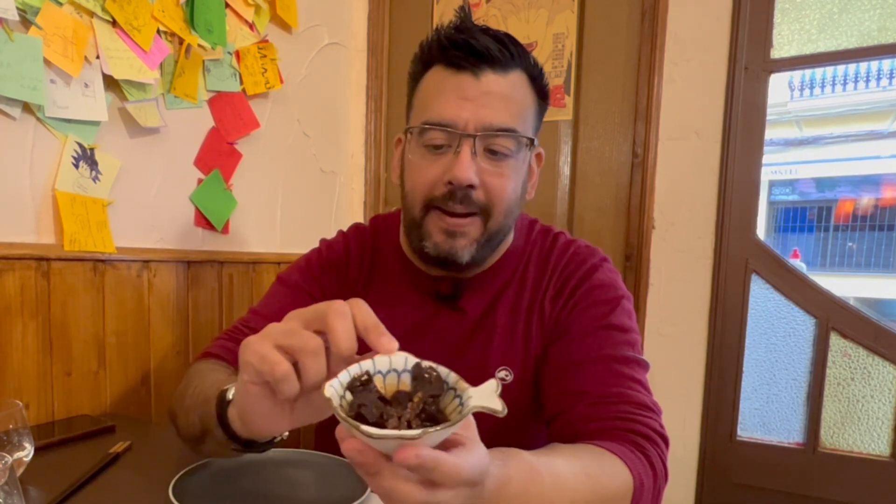En cuanto pides, lo primero que te dan es este pequeño bol de entrante: berenjena asada encurtida en una especie de soja miso. Yo no puedo probarlo porque no puedo comer berenjena, pero Claudia me dice que está bastante bueno.